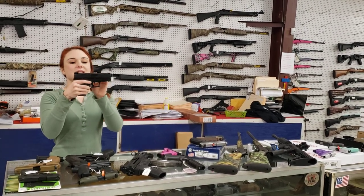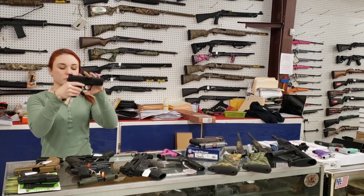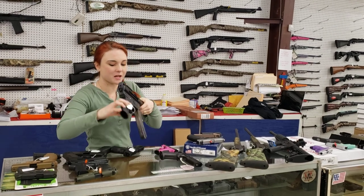Springfield XDM — this is the Compact 3.8 with her box. She's $350 plus tax.